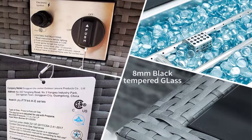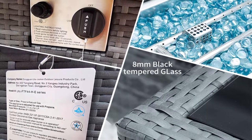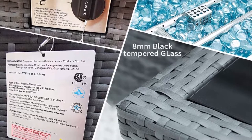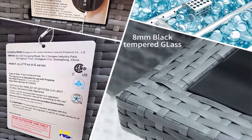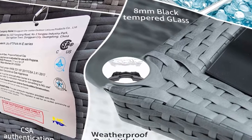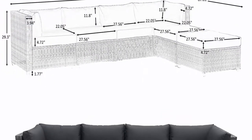Thicken seating cushions — 4.9-inch removable zippered cushion covers make it easy to maintain your set and keep it looking like brand new for years to come. Breathable and machine washable high-density foam providing enough support, will not deform easily.